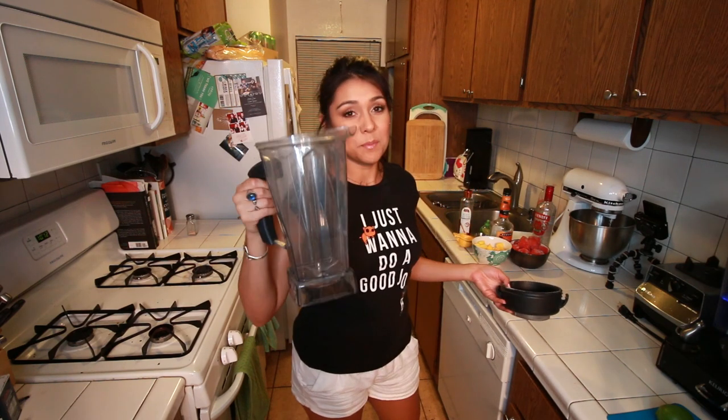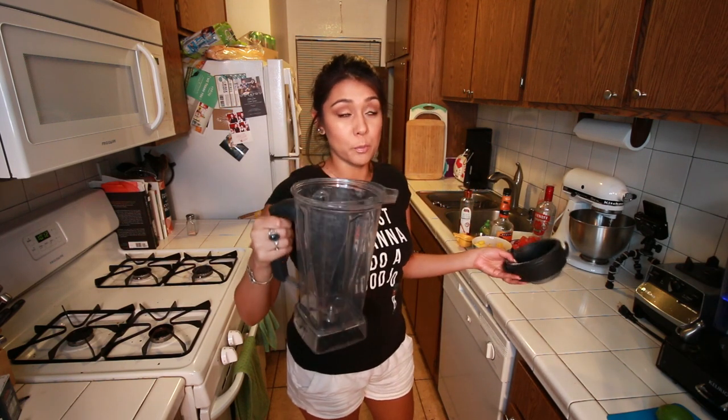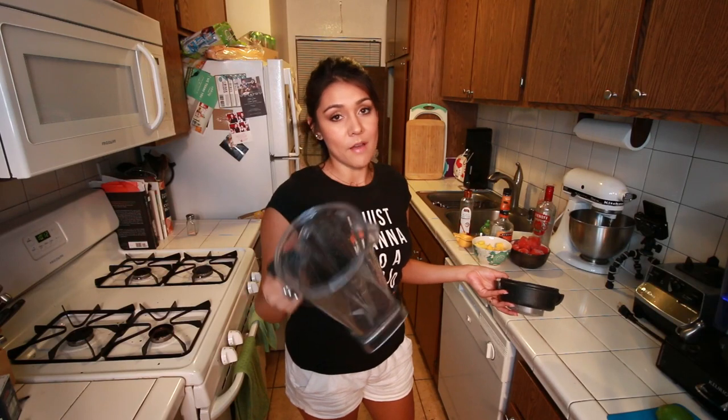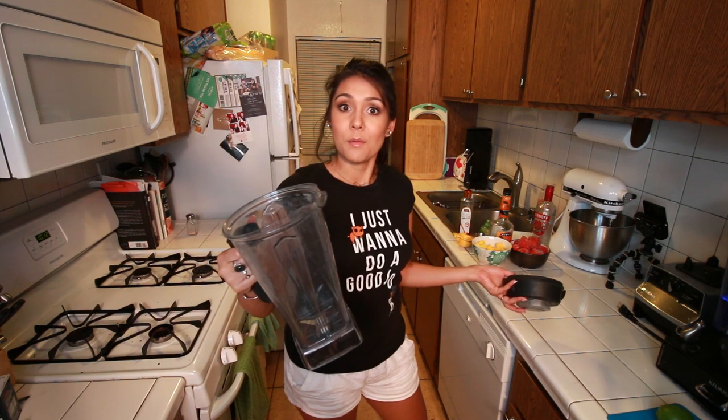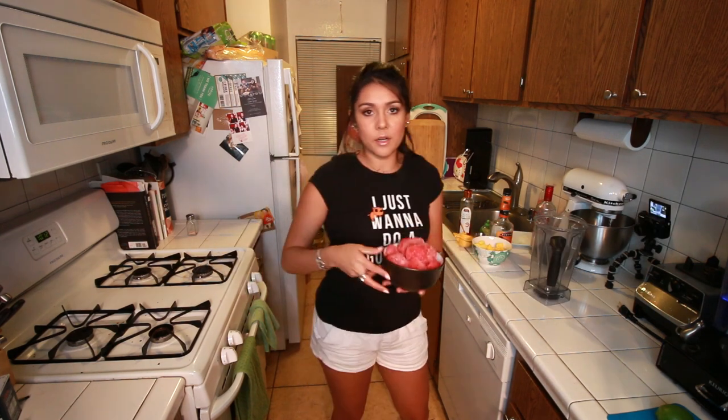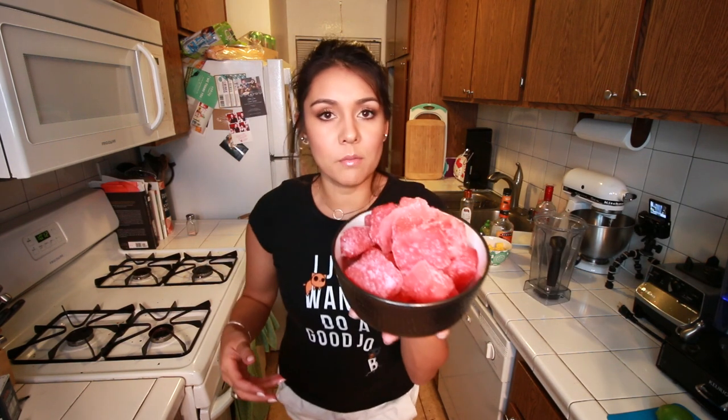You need a blender. If you have a high-speed blender like this one, it'll make it super smooth and amazing. If you don't have a high-speed blender, it'll make it just a little bit less smooth, but it'll be really good still. We're going to choose our fruit — I'm going to start with watermelon because I know that it works.